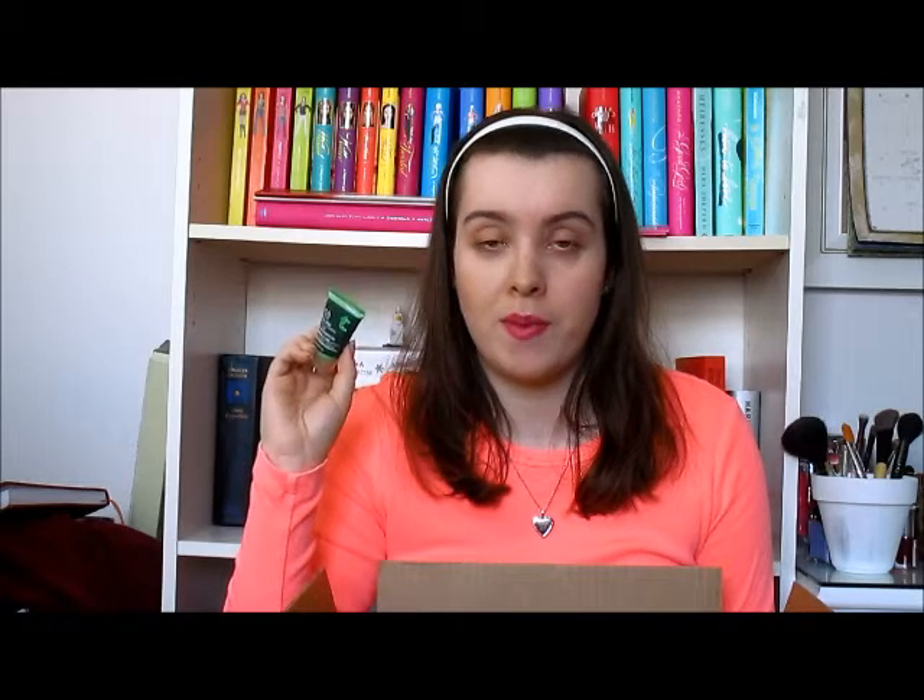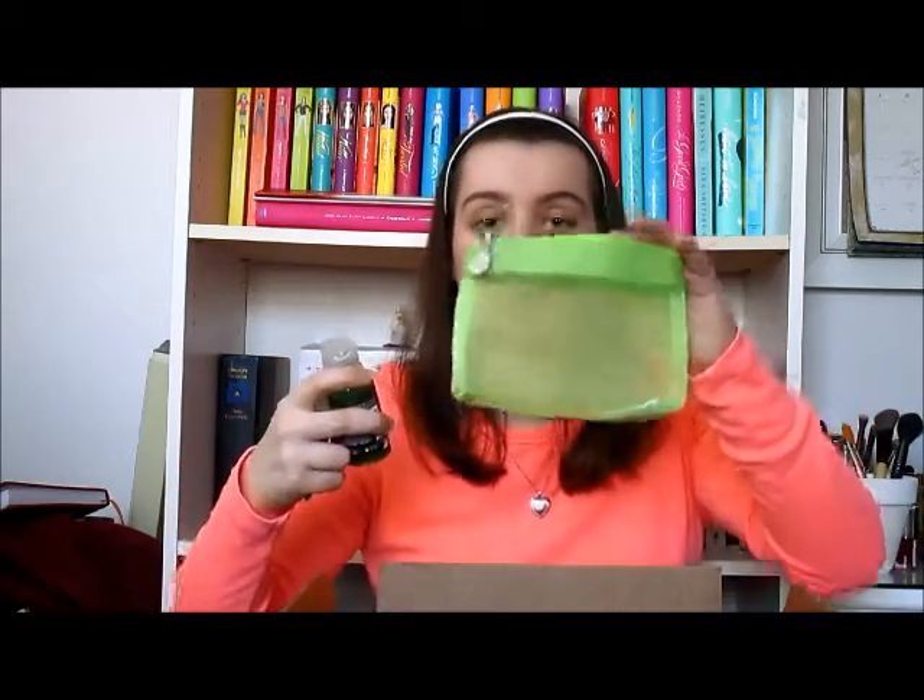The set included a Tea Tree Skin Clearing Facial Wash, a toner which I'll use once my current one runs out, and a Tea Tree Skin Clearing Lotion. This lotion works almost as well as a Dr. Lin product I discovered through Ipsy, but the Dr. Lin costs $7 for the product plus $25 shipping from the States — so the Body Shop version is definitely cheaper and comes in a bigger size. It all came in a cute little green bag.